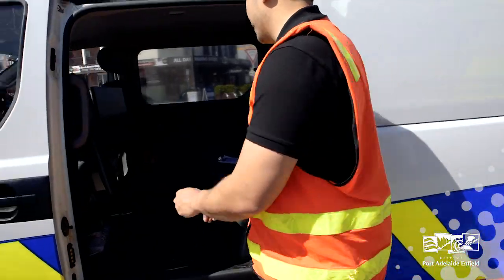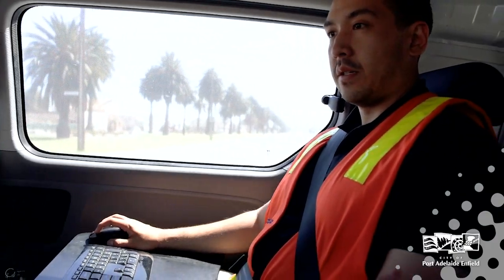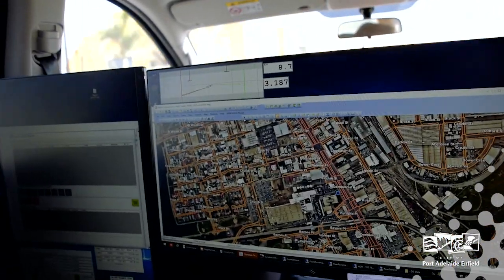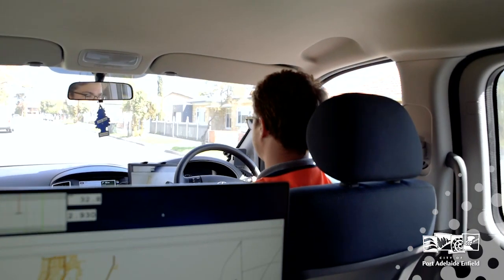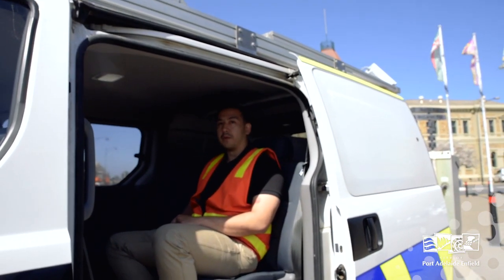Our operators work inside the vehicle. What they're doing is marking sections off in the map as we travel in the network, so all the data is attributed to the right segment, so council know what roads are in good condition and what ones need a little bit of work.